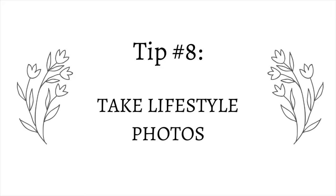Tip number eight is to try to take some lifestyle photos if you can. Lifestyle photos are really great for selling candles and for your Instagram feed. Photos of your candle on a coffee table, a nightstand, or in a real-life setting look really nice and can help sell your candles. I personally wish I could take nicer lifestyle photos, but my apartment isn't really set up for that. If you're able to do it, I highly recommend it.